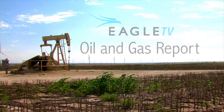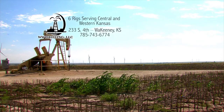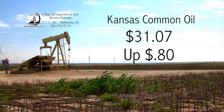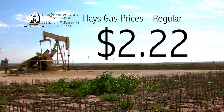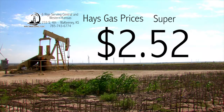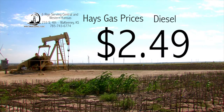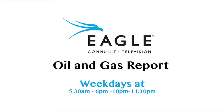The Eagle Community Television Oil and Gas Report, brought to you by WW Drilling of Wakeeney, with six rigs serving Central and Western Kansas. That's the Eagle Community Television Oil and Gas Report, weekdays at 5:30 a.m. and 6:10 and 11:30 p.m., right here on Eagle Community Television.